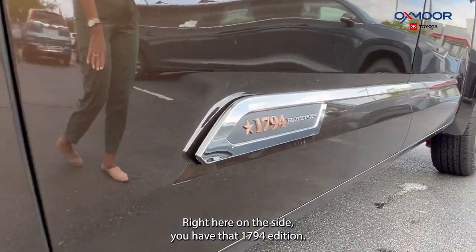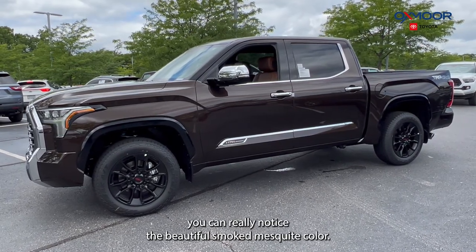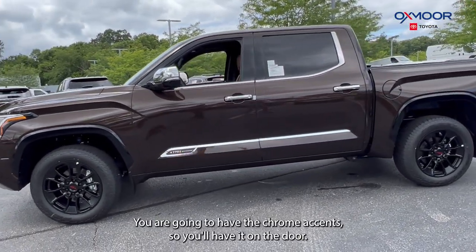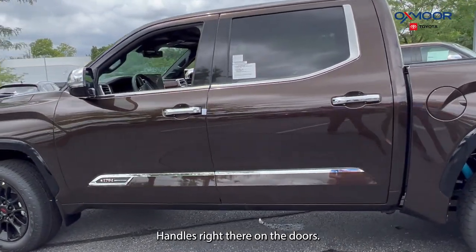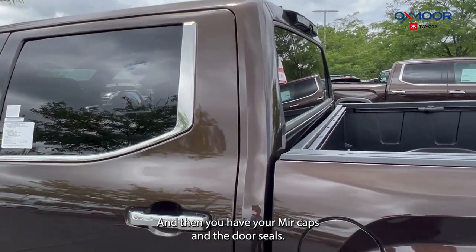Right here on the side you have that 1794 edition badge. And now that we're walking along the side, you can really notice the beautiful smoked mesquite color. You are going to have the chrome accents on the door handles, the doors, the mirror caps, and the door seals.